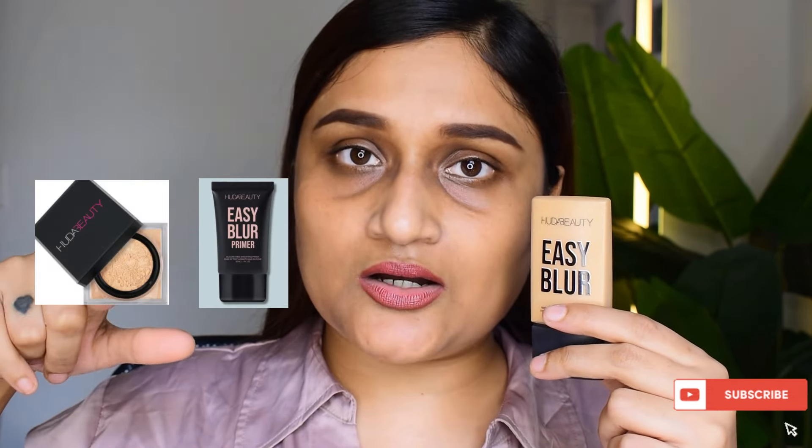The advertisements and promotional reels I saw of this collection — somehow, maybe I was being dumb — I think I did an impulse purchase and thought that just applying this one product would be enough for a perfect look. But later I realized, even in Huda's own video, that you're supposed to purchase not just the foundation but the primer and the powder as well. This is a three-step regime to a filtered face.